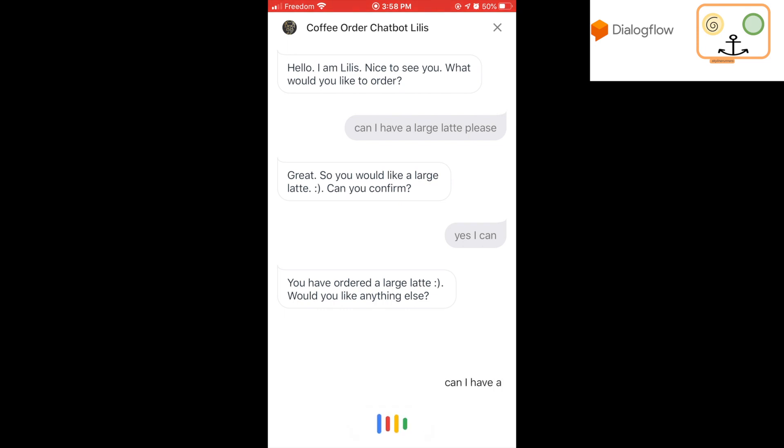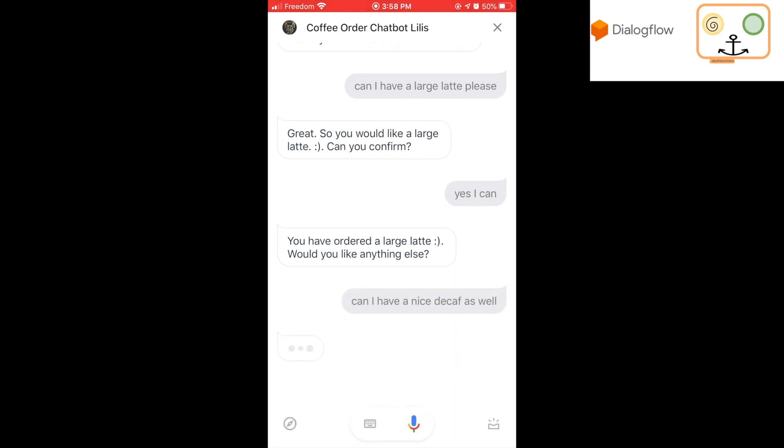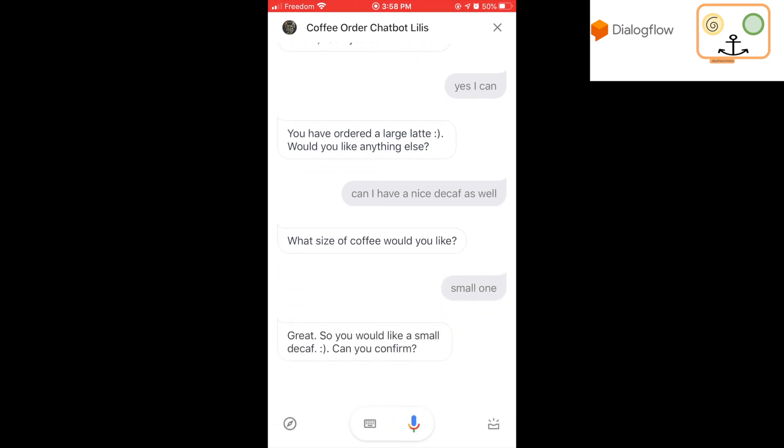Can I have an iced decaf as well? What size of coffee would you like? Small one. Great. So you would like a small decaf. Can you confirm?